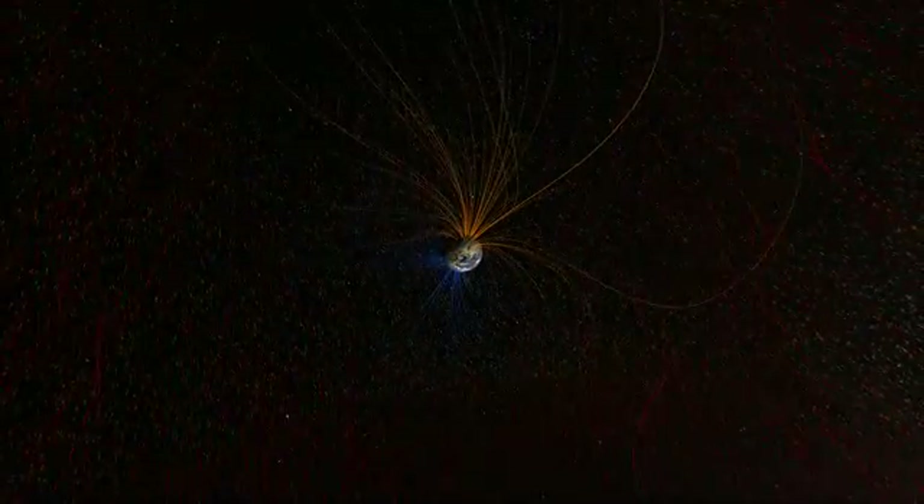How has Earth avoided the grim fate of Venus? We can see the answer as the solar storm approaches Earth. Our planet has a protective shield all its own — a powerful magnetic field generated deep within its core. And that's just our first line of defense.